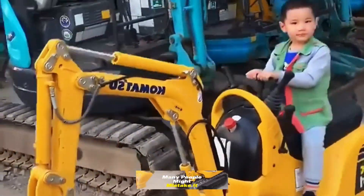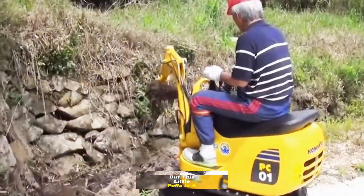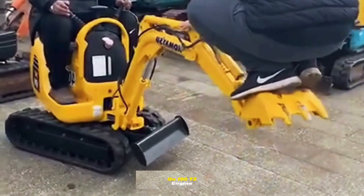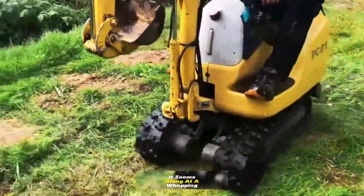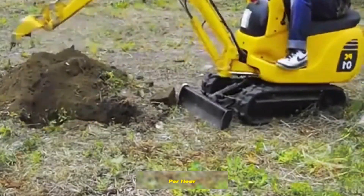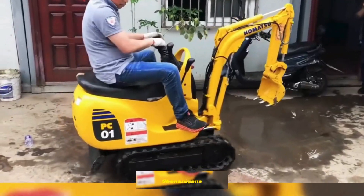Many people might mistake it for a plaything, but this little fella is a serious workhorse. Powered by a pint-sized Honda GX160 T2 engine, it zooms along at a whopping speed of 1.4 kilometers per hour. Perfect for all your backyard shenanigans.